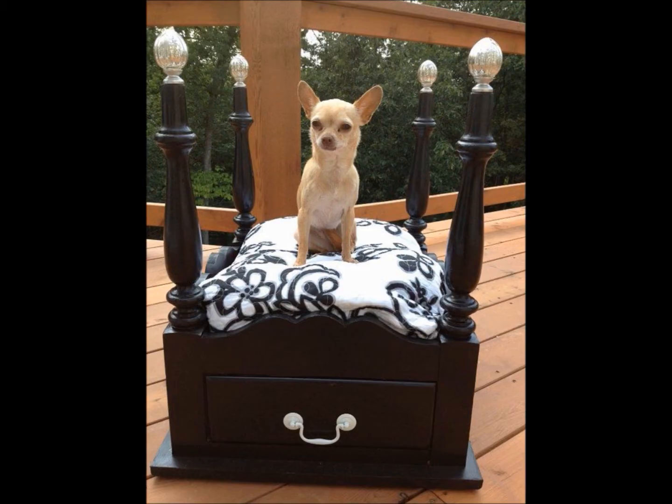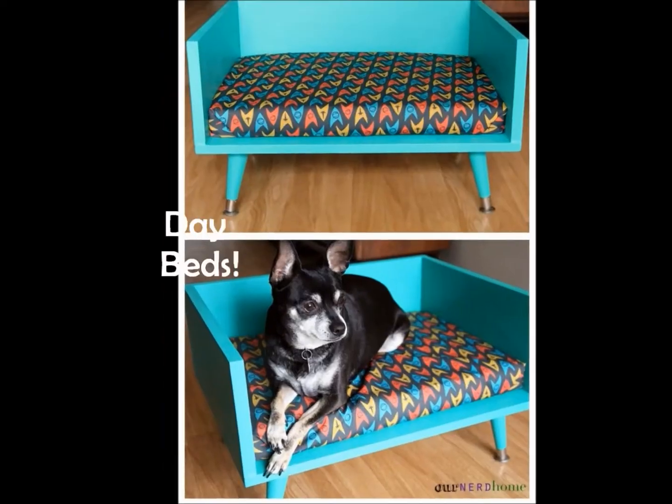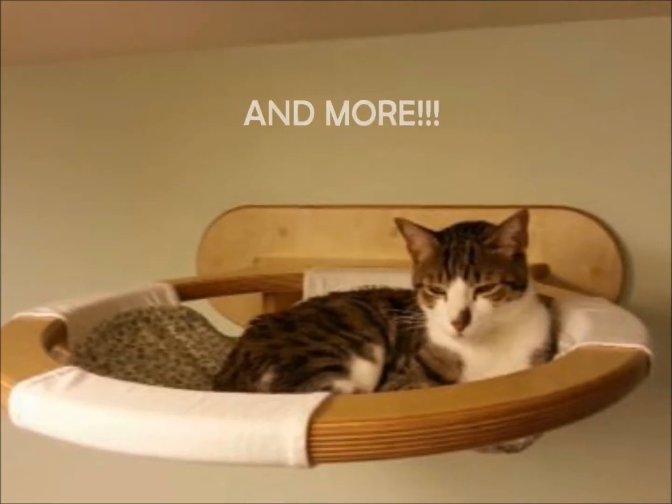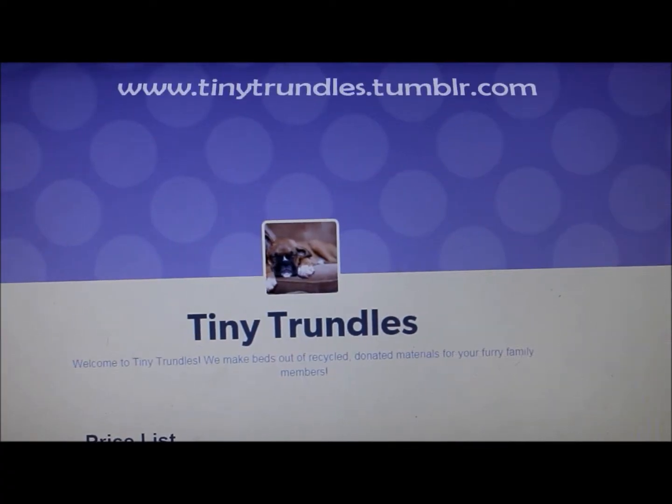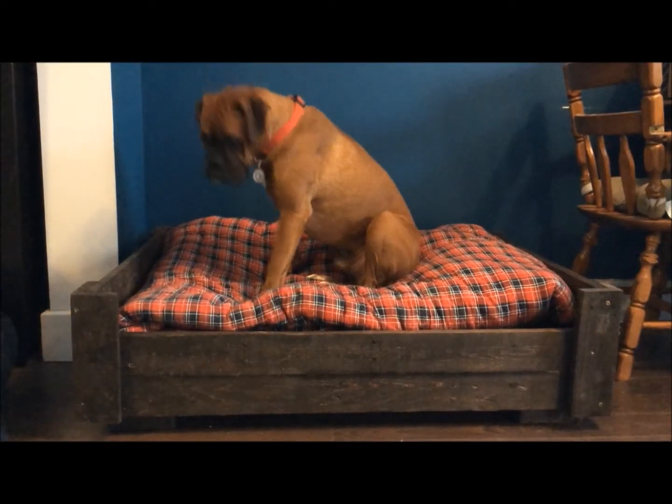Each design is one of a kind. We make a mini bed in all styles — bunk beds, day beds, four posters with canopies and more! Can't decide what you want us to make? Browse our website for a selection of unique, one-of-a-kind designs. No two beds are ever alike!